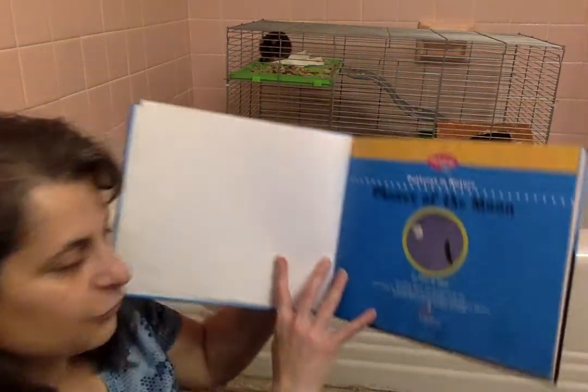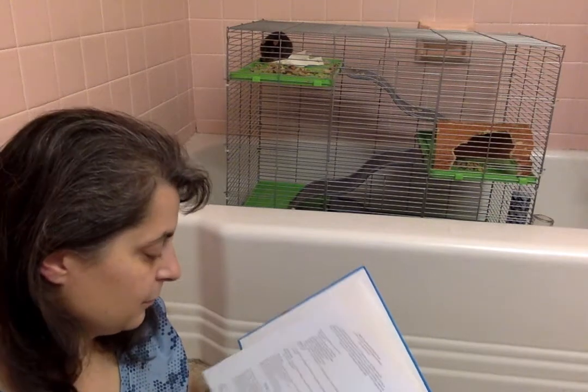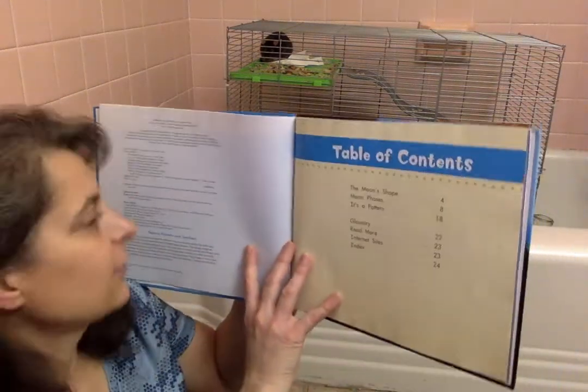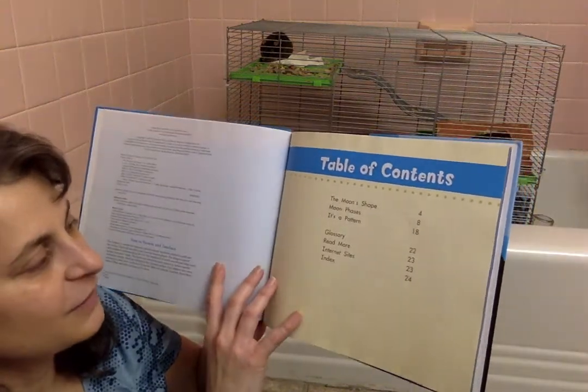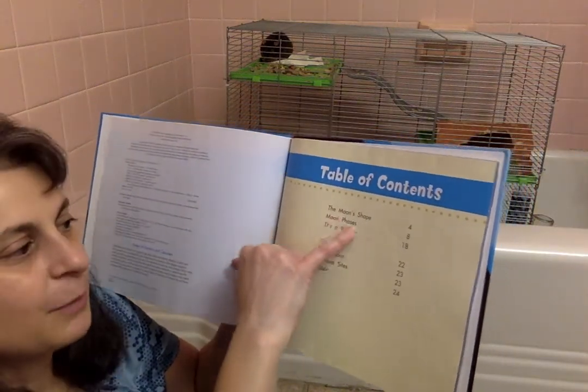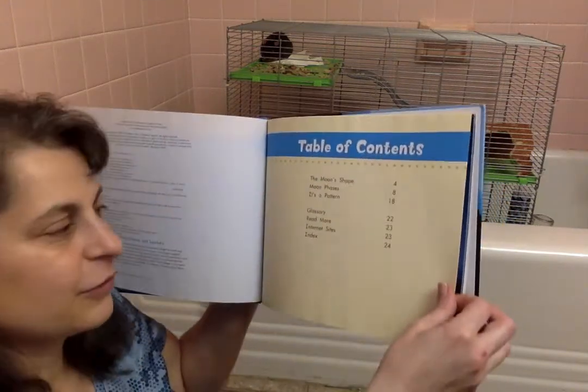That's pretty gorgeous — a picture with the turkey vulture on the moon. We have some chapters, and for my second-grade friends, we have the non-fiction text feature of a Table of Contents. You can see the name of the chapter and where it starts, so if you wanted to skip ahead to the pattern, you just go to page 18.